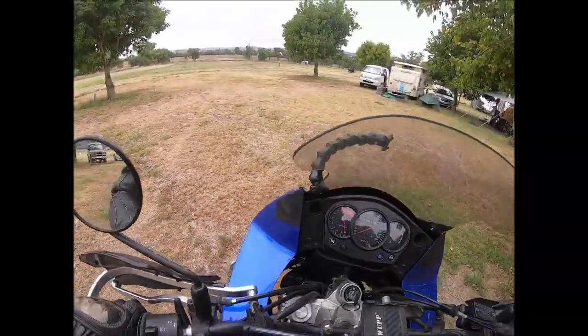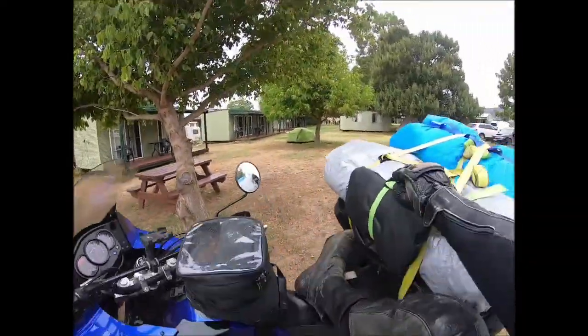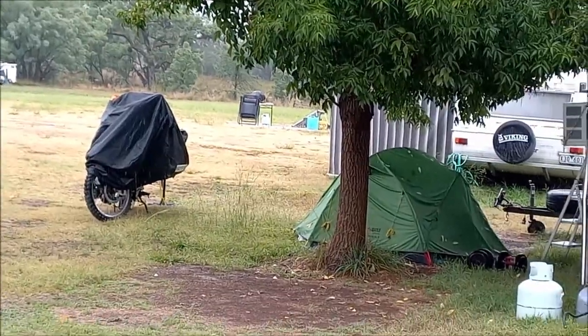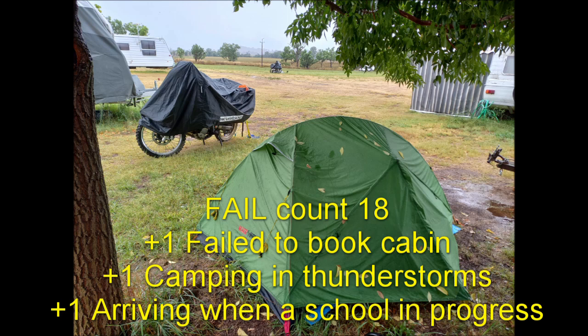I'm gonna try and pitch tent before the rain comes in. The sky is looking very dark — I think I missed the weather window. Since there's two days of rain forecast and thunderstorms, I thought I'd hire a cabin and do some computer editing, but unfortunately there's a school on and all the cabins are booked out, so I'm gonna have to camp out in the rain.